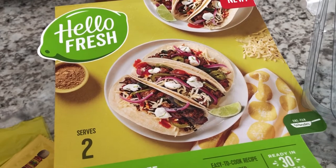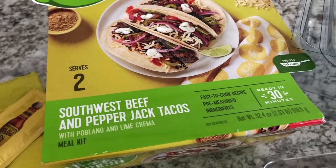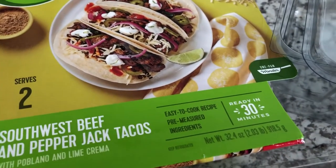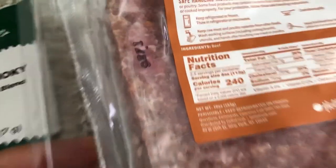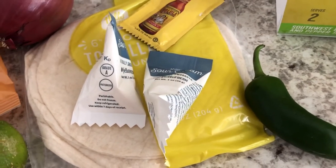For dinner tonight we are having a meal by HelloFresh. My boss came to visit and meet Harrison this week, and one of the things she brought over was this HelloFresh meal — we've never used it before. It serves two and it's the southwest beef and pepper jack tacos with poblano and lime crema. It says it's ready in 30 minutes. In the box came the ground beef — 10 ounces — and the spice blend.